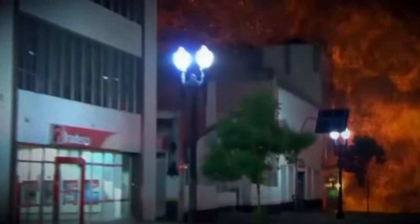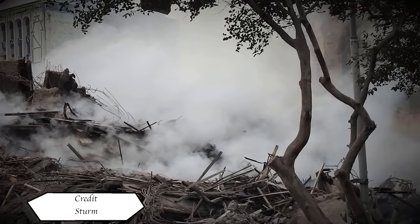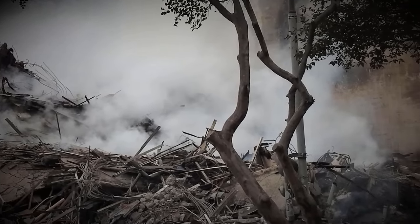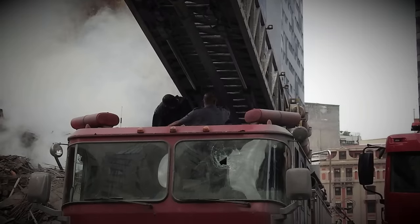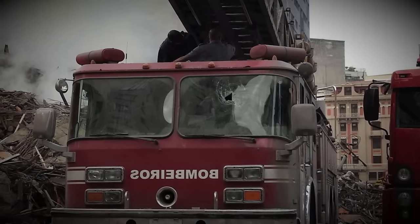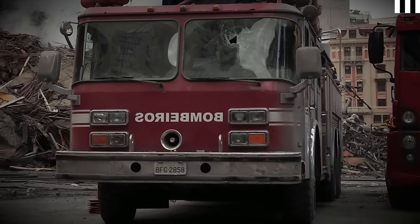Emergency workers assisted in evacuating the tower. The flames spread to an adjacent building, but time was running out. At around 2:50 in the morning, the building suddenly collapsed in just a matter of seconds, smashing into the ground and spreading steel, concrete, and fire out into the street. The church next door to the tower was destroyed by the falling rubble. There were many people still inside the building when it collapsed — as reported in the New York Times, a person was trapped on an upper floor calling for help when the building collapsed, and it is very likely that this person was killed.